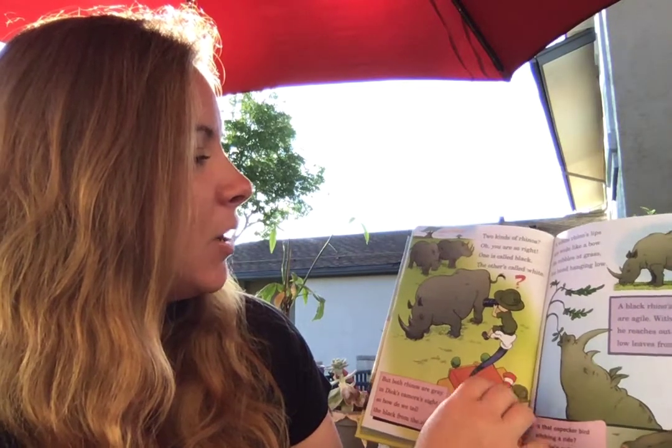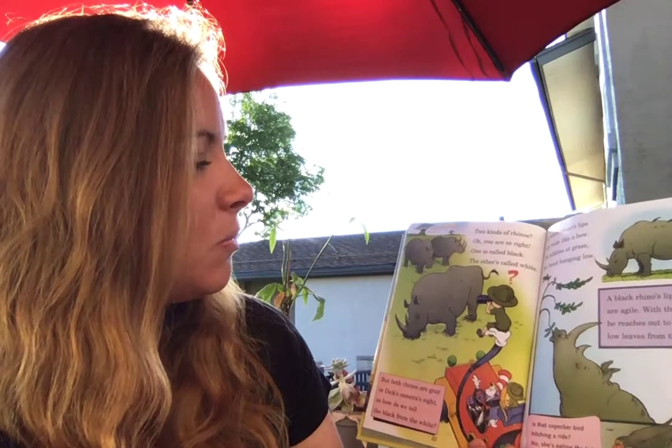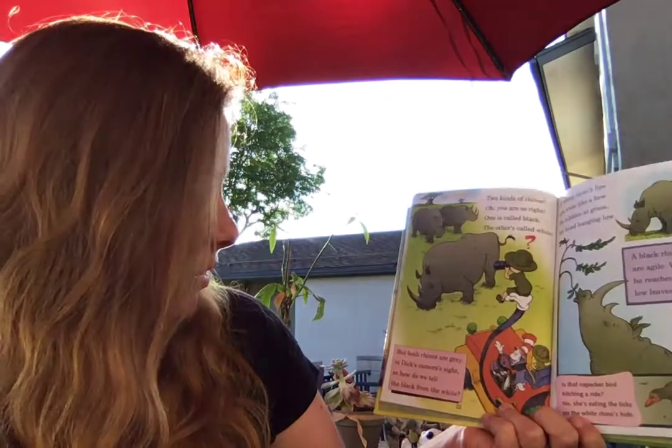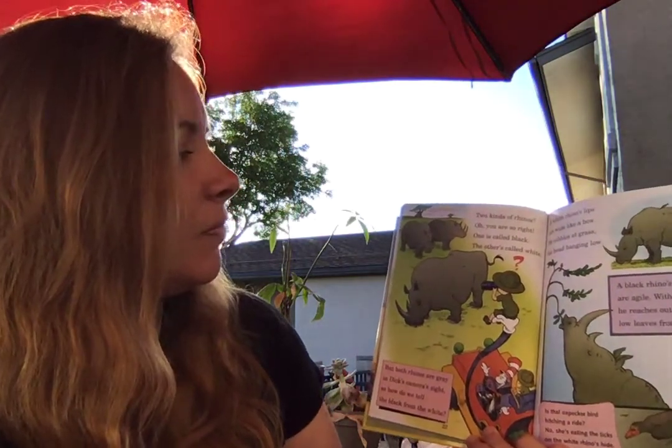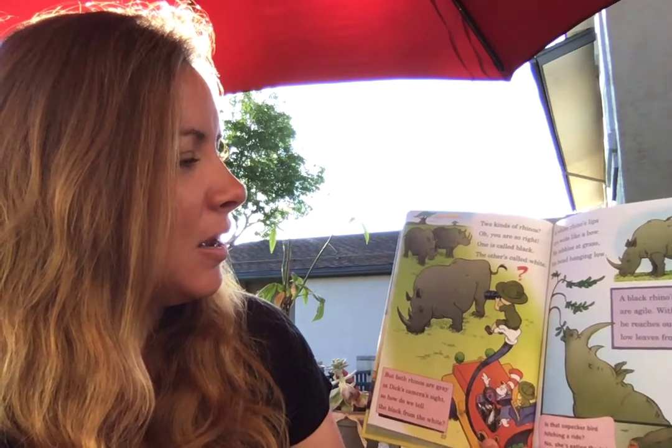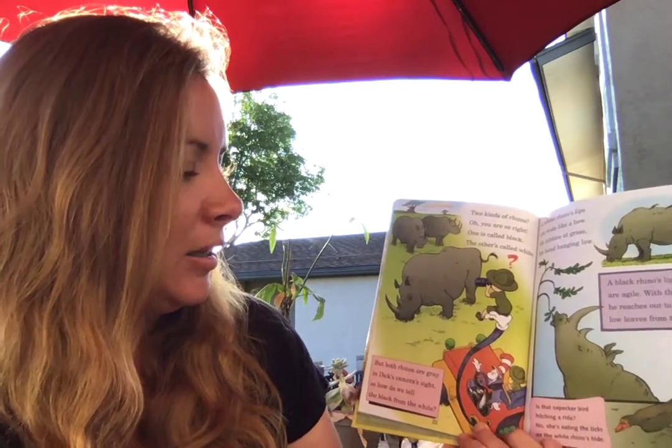Two kinds of rhinos — you are so right. One is called black, the other is called white. A white rhino's lips are wide like a bow. He nibbles at grass, his head hanging low.